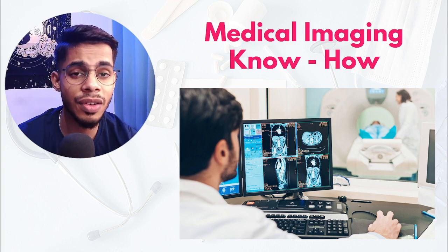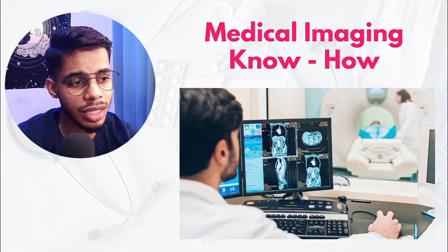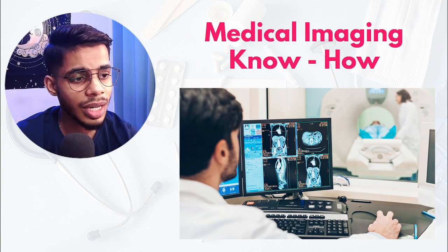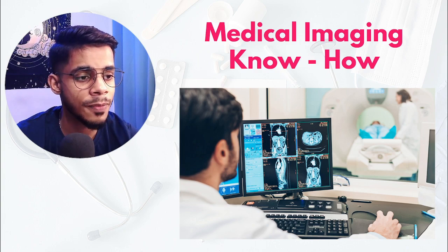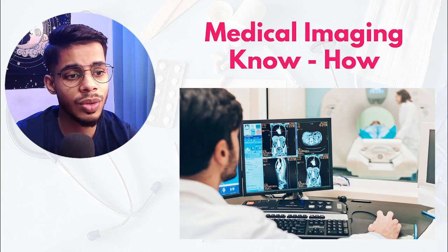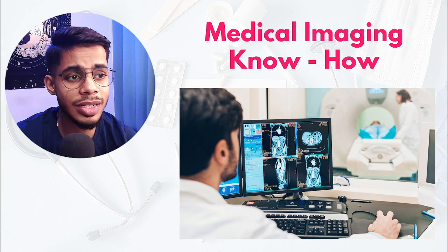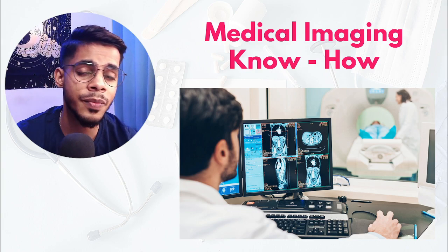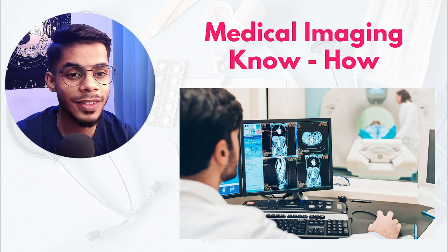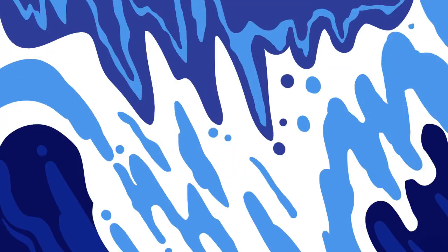It's not just about understanding how the equipment works. If anything goes wrong with the equipment or there is an error, you should be able to fix it. On the other hand, once a scan is done, you should be able to use various image processing techniques to extract meaningful data from the scans. So the second technical skill is in-depth knowledge of medical imaging equipment and image processing.